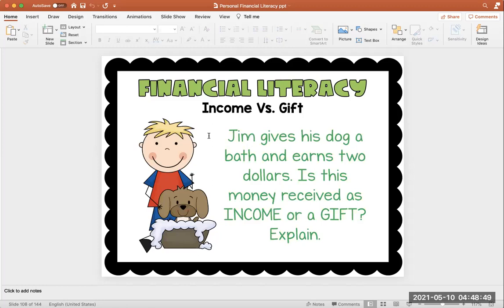Let's practice. Jim gives his dog a bath and earns $2. Is this money received as income or is it a gift? Jim is doing a task — he has a job. He's giving his dog a bath, and in return he received $2. Did Jim have to do a job before he got his money? Yes. So he just received income. If Jim was just walking down the road and someone said, 'Congratulations on winning the science fair, here's $2' — Jim didn't do anything for that, so that would be a gift instead.